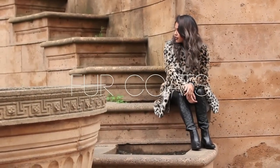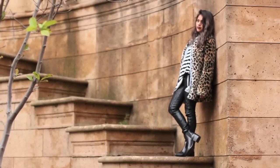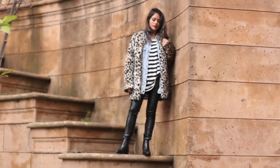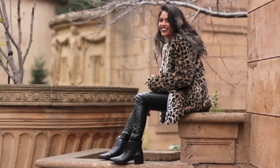My absolute favorite thing to rock in the winter is fur. I'm all about mixing texture and print, so obviously leather and leopard came natural to me. I love how the quilted leather gives off badass vibes, and the touch of leopard makes it all rocker chic.